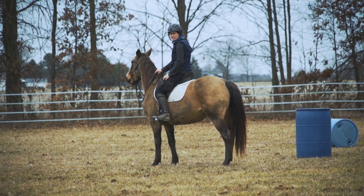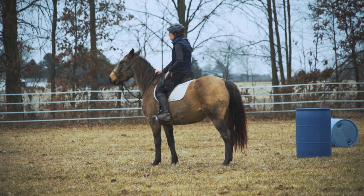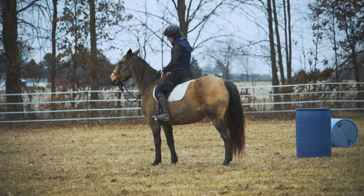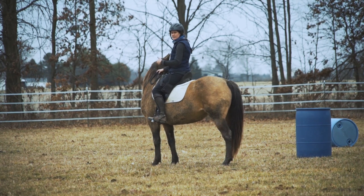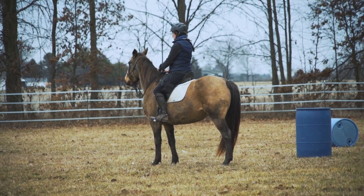She isn't fully schooled in riding with a bit, but you could continue that, no problem. She has an amazing whoa — she will just stop super easily. She stands perfectly to mount; she doesn't move until you ask her to walk off. Same thing with stopping and standing. She just stops, stands there, waits for you to ask her to go forward.